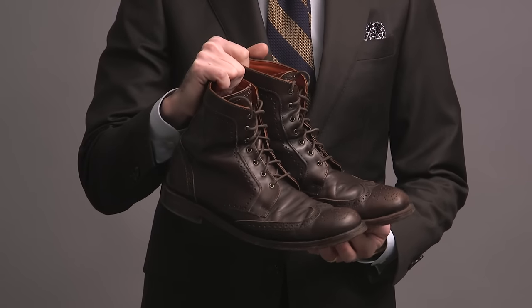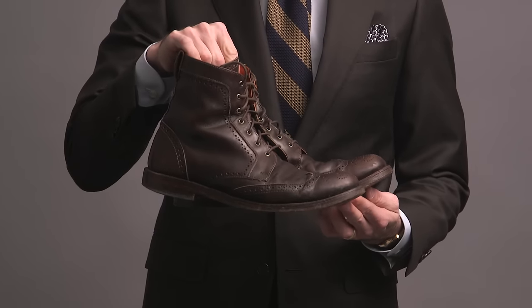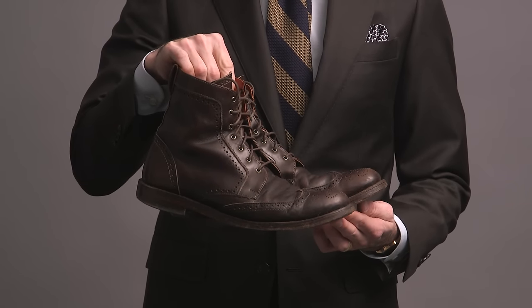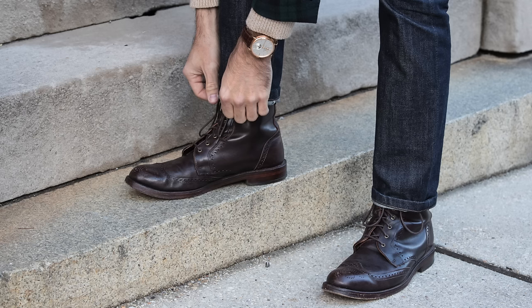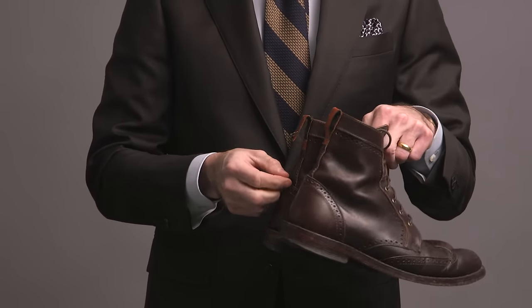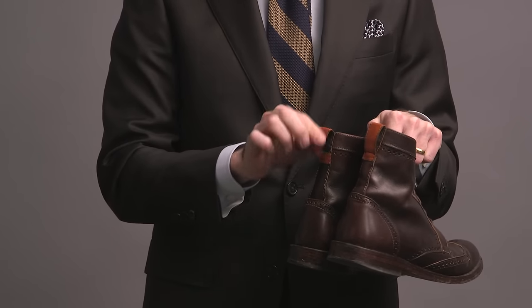Speaking of classic pairs of boots, next we have the Allen Edmonds Dalton wingtip dress boot. I'm going to admit that my pair has seen better days — I've had these for probably six or seven years, and over that time they've gotten tons of wear because they're an awesome boot. I have them in a chocolate color, but it doesn't appear that that color is available anymore. I've also ripped the pull tab in the back, so they could use some TLC, but one of my all-time favorite pairs of boots.